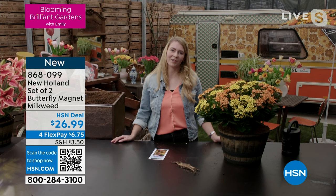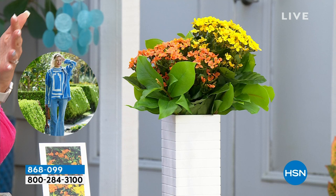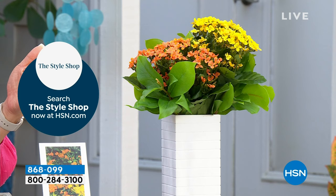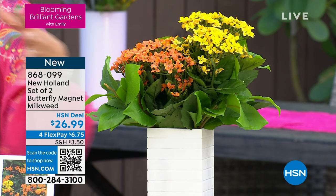We talk a lot about building your outdoor refuge — the place where you find happiness. Plants are essential to that outdoor happiness because not only is it the vibrant colors and gorgeous smells, but you're also bringing in gorgeous wildlife. Those hummingbirds, which are native to North America — no matter where you are in North America, you will get those gorgeous hummingbirds if you have attractors like this amazing butterfly magnet milkweed. And you're getting two of these plants, and they have an amazing spread.